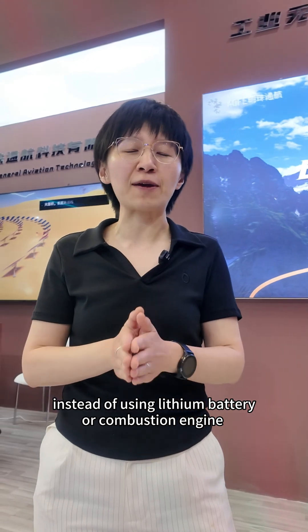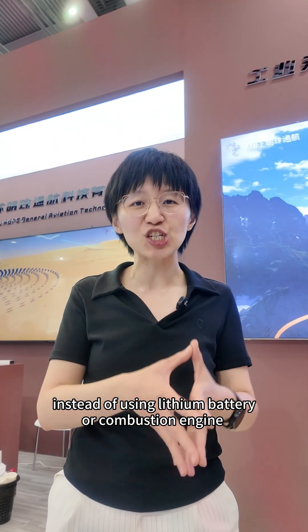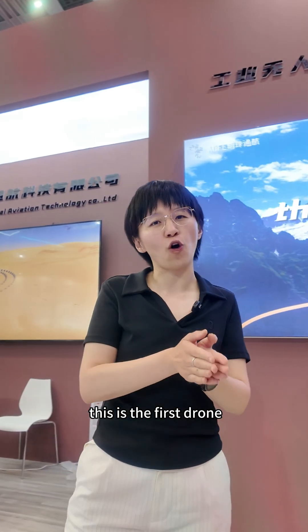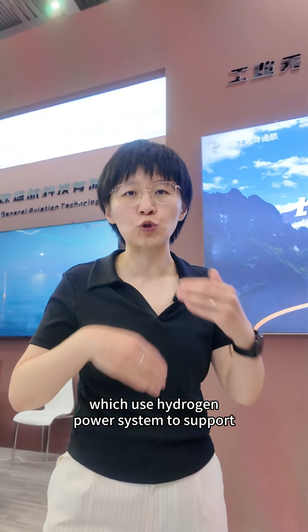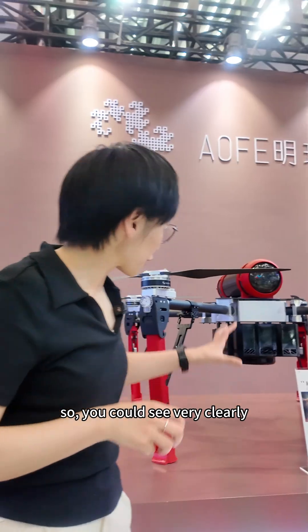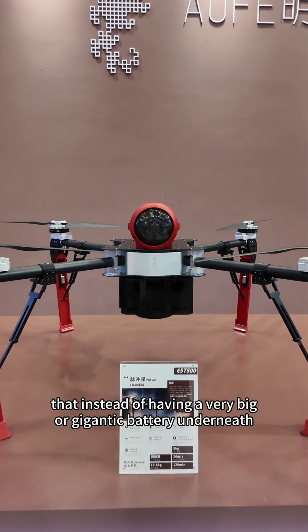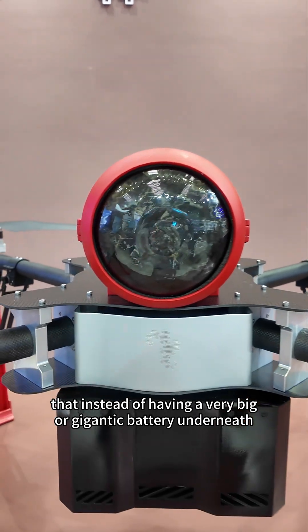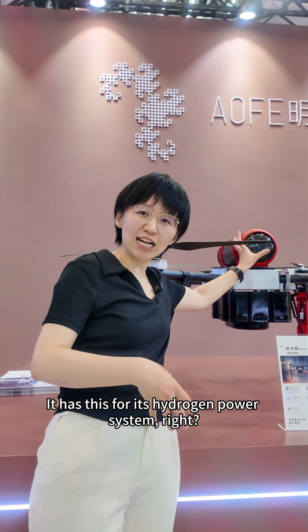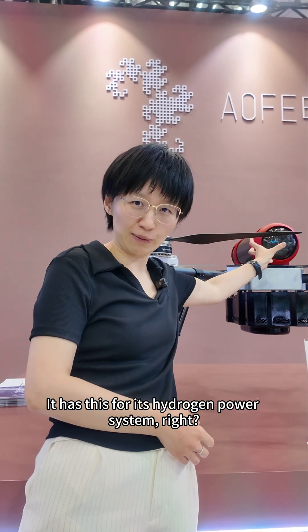Instead of using a lithium battery or combustion engine, this is the first drone which uses a hydrogen power system to support it. You could see very clearly that instead of having a very big or gigantic battery underneath, it has this hydrogen power system.